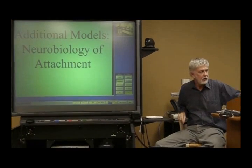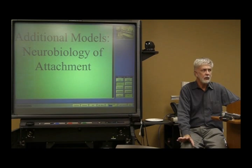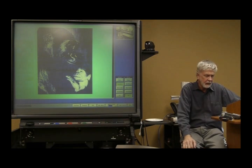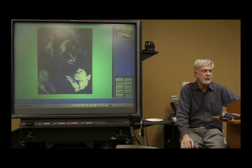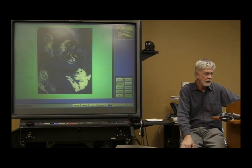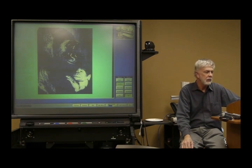There are lots of different variables that contribute to problems with attachment. One of those has to do with oxytocin, the hormone oxytocin. Let's take a look at this as it relates to the neurobiology of attachment. The whole issue of attachment is enormously complex, but there may be some facets of it that are mediated biologically.